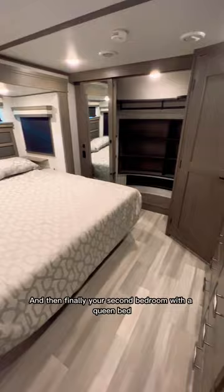Including a washer and dryer prep. So what do you like about this unit and what do you hate about it? Can you see yourself living in it full time? Let me know in the comments.